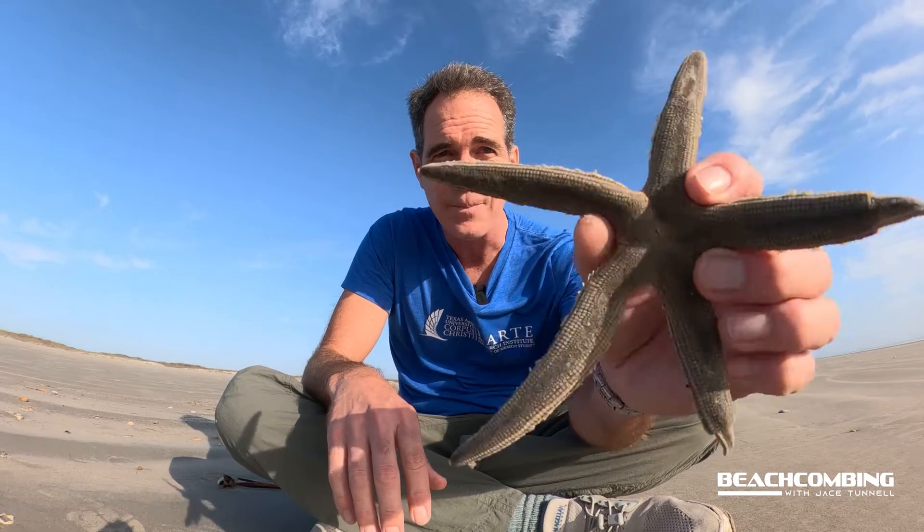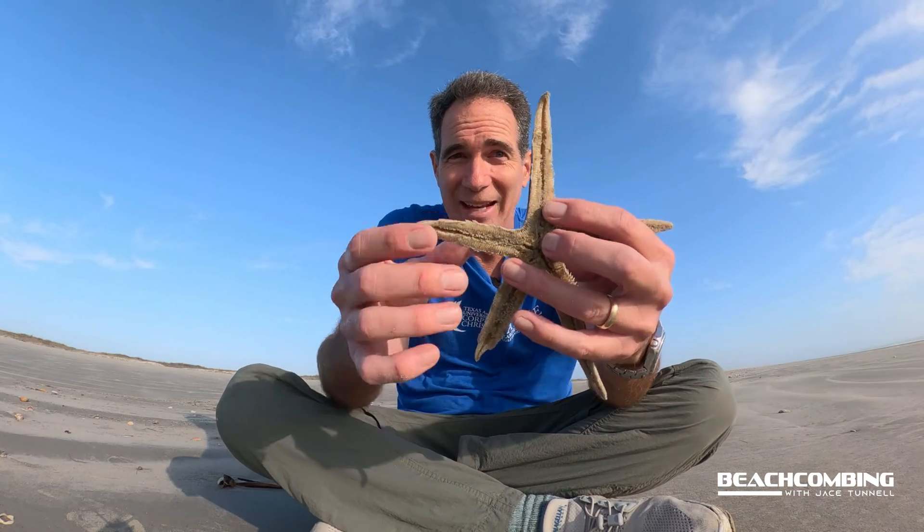It's just that they're mainly nocturnal — they come out at nighttime — so during the day they're kind of covered up with sand and they're in the water, so you don't get to see them that often unless the tide is pushed way out like it is today.